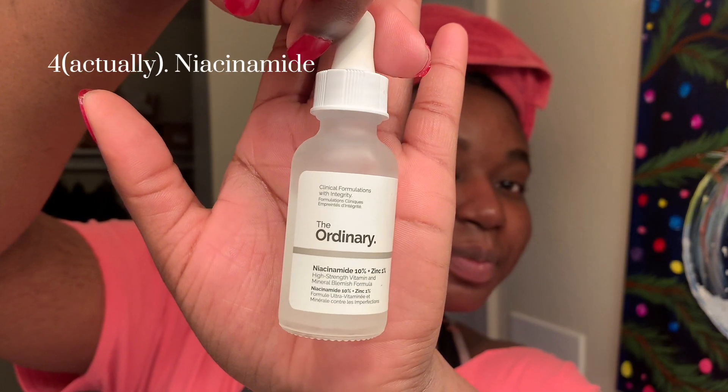My next step is niacinamide. Niacinamide is good for evening out skin tone and helping with texture — just all of the above. I realized my notes had the order wrong: it's hyaluronic acid, then niacinamide, then moisturizer. But the niacinamide will just smooth, smooth, smooth — I promise you.